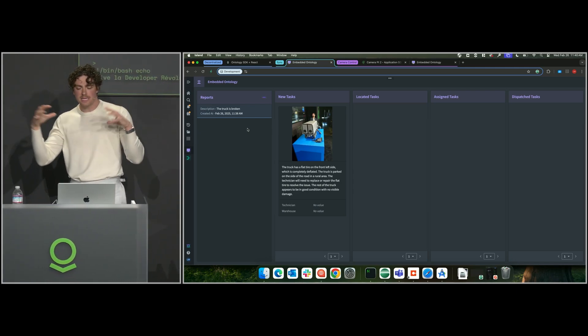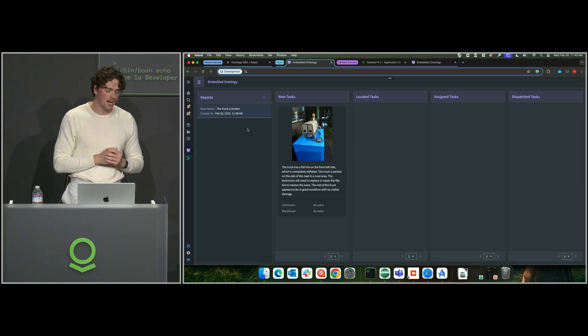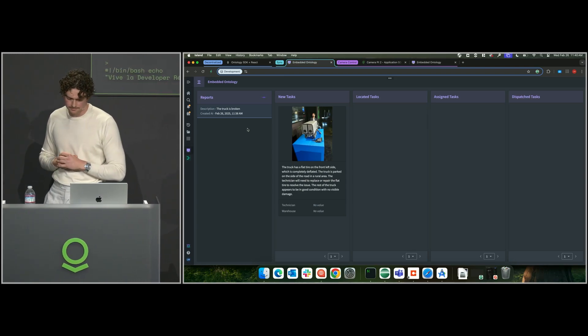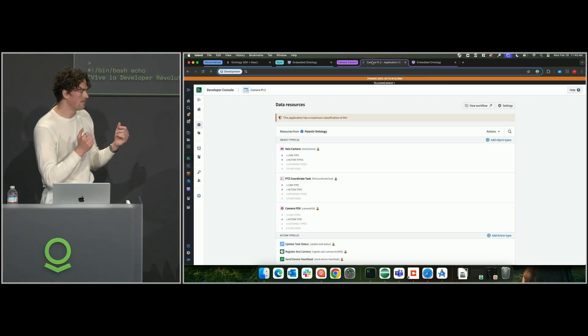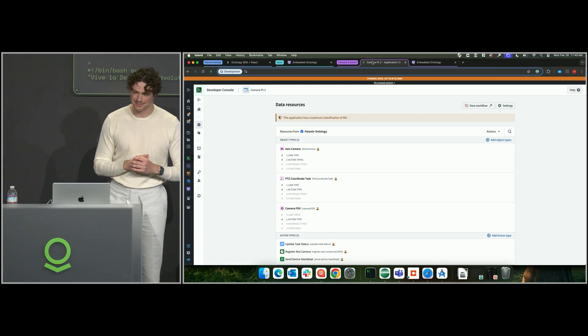Enabling these workflows to stay connected even if the individual users are not at any point in time — really bringing more capabilities to places that the Ontology hasn't gone before. Finally, I'd like to chat through the third way I think about the Embedded Ontology. And this one's a bit more abstract, so bear with me.